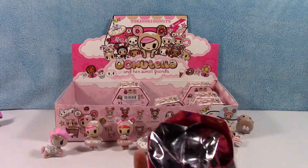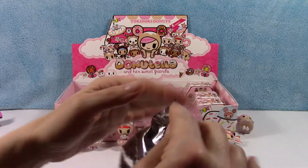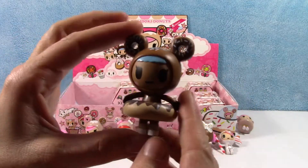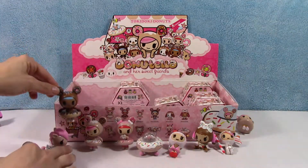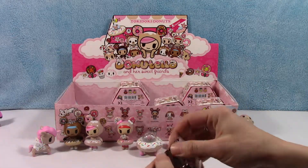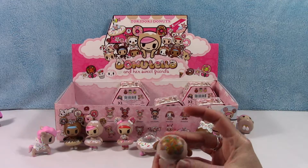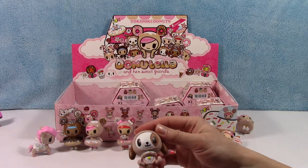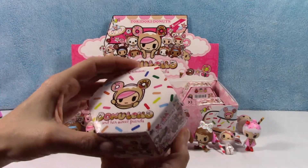We're not doing too bad out of this whole box. We still need Chocotella and some of the others — Biscotti, Caramella, Donatello. Tokidoki is super creative. I must say, whoever comes up with this stuff — well done, we appreciate it.